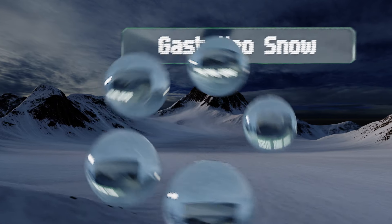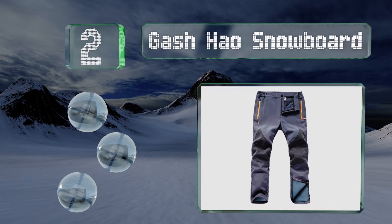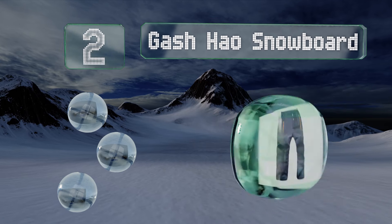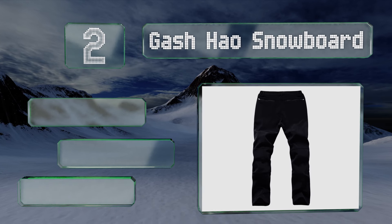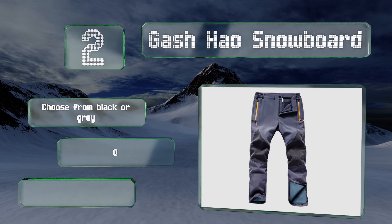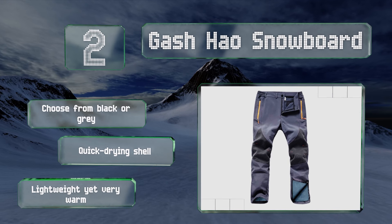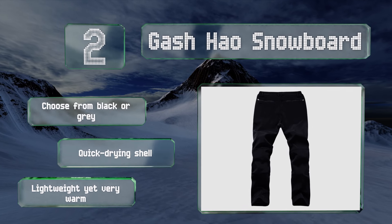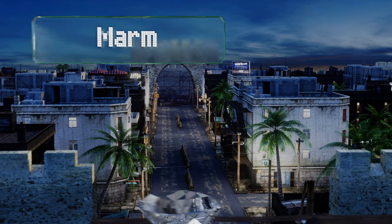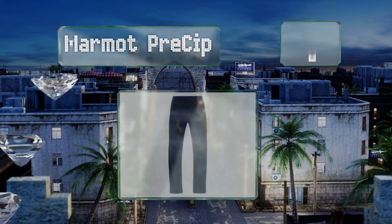At number two, thanks to their tough pliable fabric and its wind blocking coating, the Gash Hao Snowboard pants enable you to tackle your athletic winter activities without any restrictions. Zippered leg openings allow you to create a tight seal between the elements and your skin. You can choose from black or gray, both with a quick drying shell. They're lightweight yet very warm.